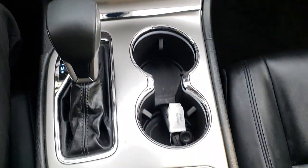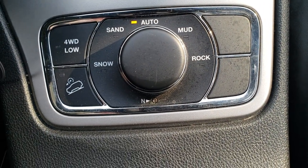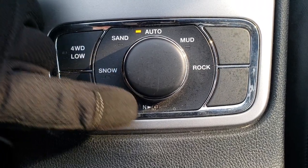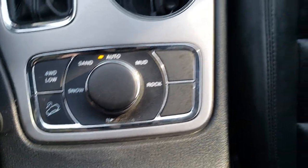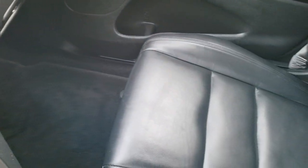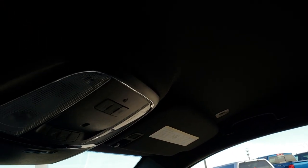You get the 8-speed automatic transmission. And this is the QuadraTrack 2 system, so you get four-wheel drive, downhill assist, and the select terrain feature, plus a neutral feature for flat towing — all part of that QuadraTrack 2 system. Passenger floor mat and seat are in excellent condition, very, very clean. No rips or tears on that. And the ceiling is very nice as well.